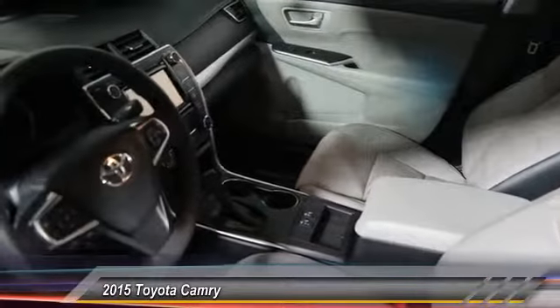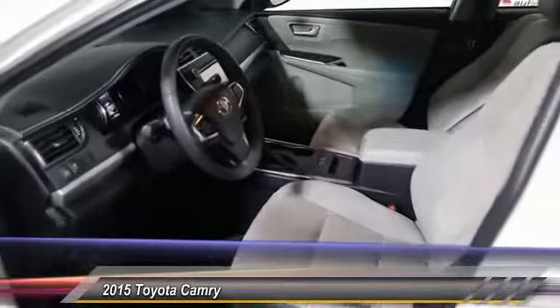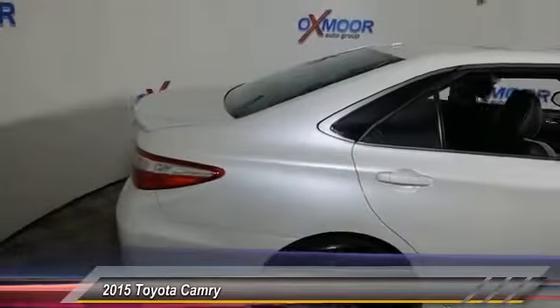Front alloy wheels, four-wheel disc brakes, power windows, electronic stability control. Come see the car for yourself.